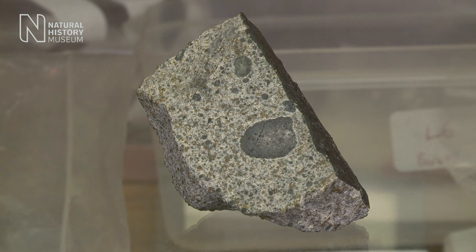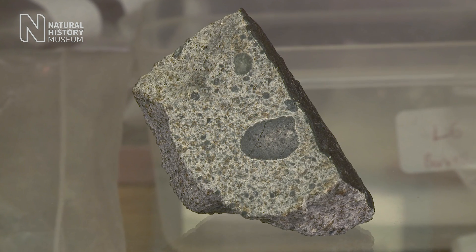Christmas Eve 2015 marks the 50th anniversary of the biggest meteorite seen to fall here in the UK, the Barwell meteorite. So Natasha, why do scientists find this specimen interesting?